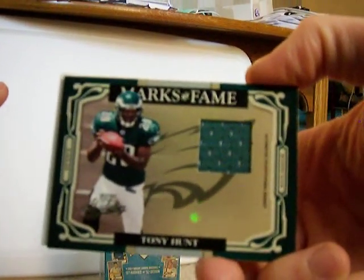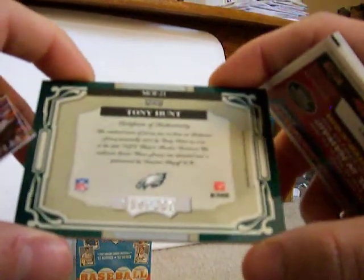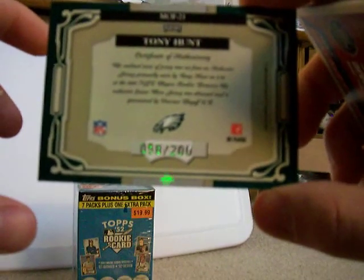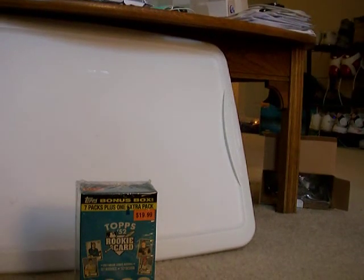Got a little retail hotbox here. Two jerseys out of eight packs is pretty rare, as you guys likely know. Number 58 out of 200, so it's numbered — numbered Eagles jersey to 200. Tony Hunt. It's real cool — even has the day that he wore it. Very nice.